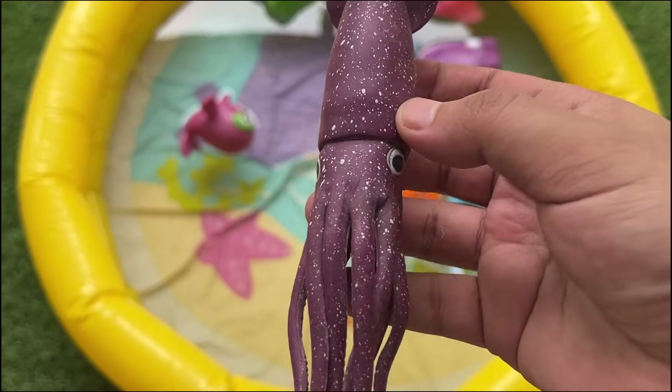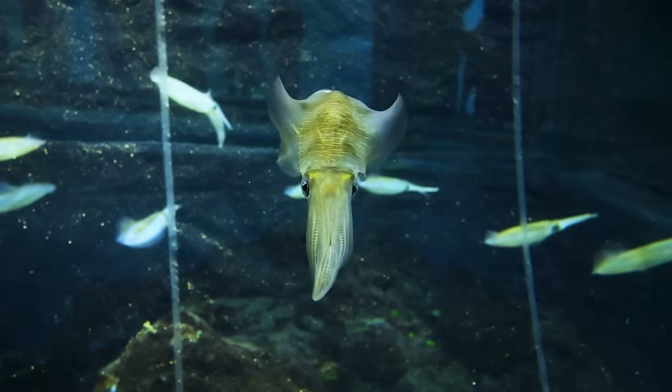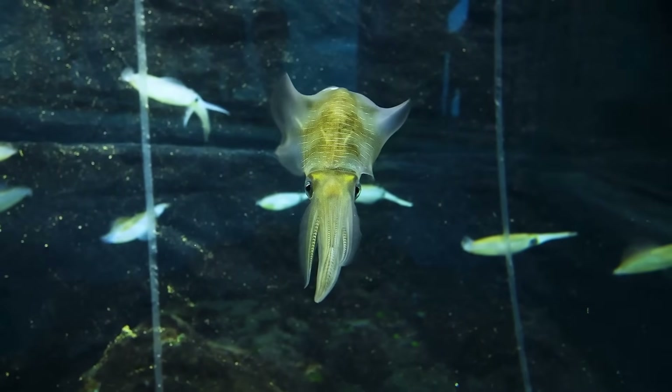The colossal squid has the largest eyes of any animal, about the size of a soccer ball, and may grow up to 45 feet long.